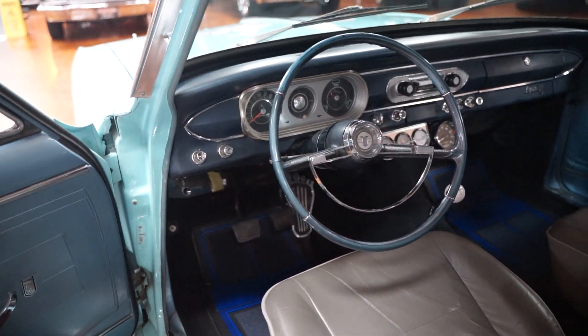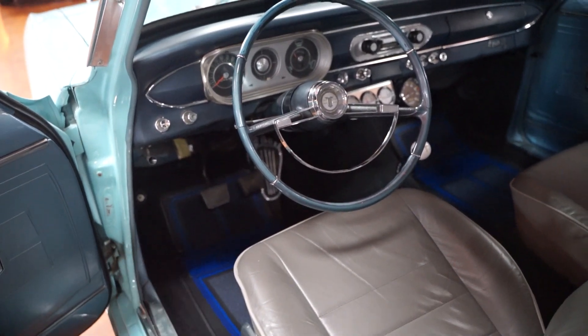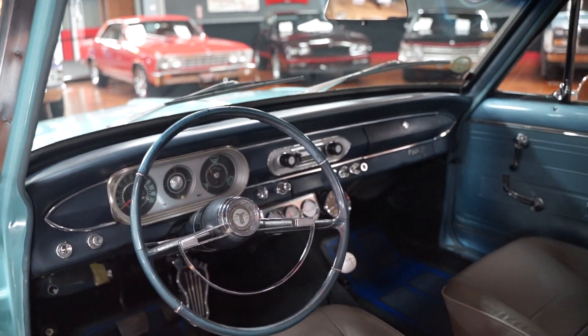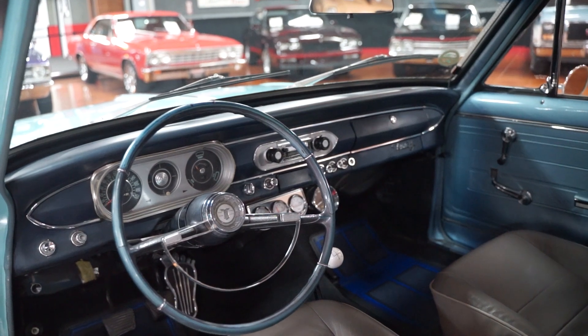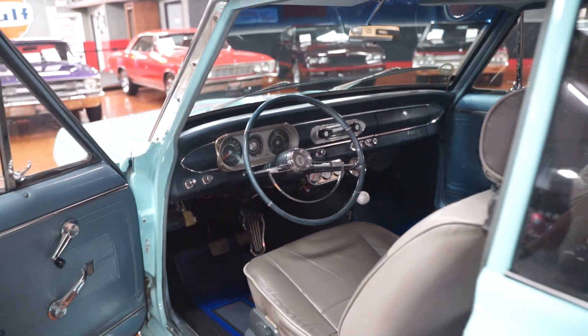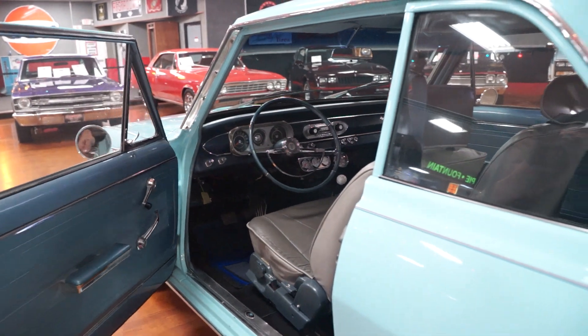Dash looks to be in pretty good shape. Got a radio there with a cassette player in it — we'll check the radio on the test drive as well. Overall interior condition is pretty decent. We'll take a closer look at the interior as we always do when we are actually on the test drive.